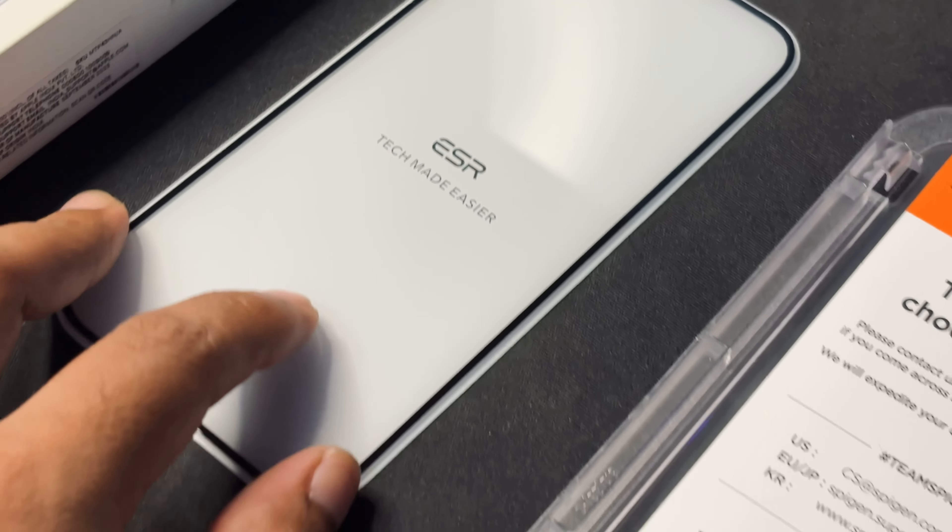ESR screen protector - I already have an installation video on my channel which I will link in the description below. Now that you have seen the installation video, this screen protector is very expensive - there are two screen protectors in the pack. Every YouTuber talks about it so I bought it for myself. It is not great but it is not bad. One screen protector is 750 rupees. I have not used it for even a day and the oleophobic coating is very bad. ESR's oleophobic coating deteriorates quickly - within a few days fingerprints start appearing. So this is one of the main disadvantages of the ESR screen protector.